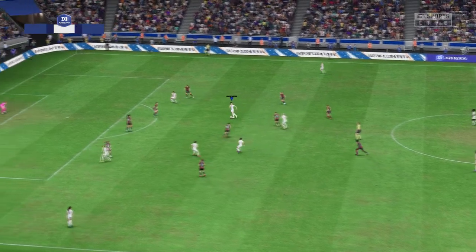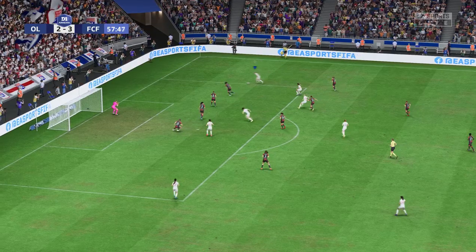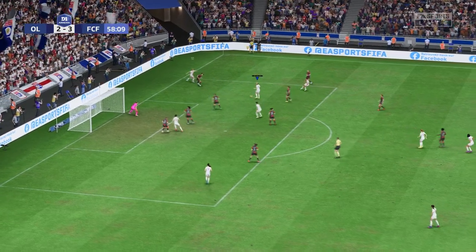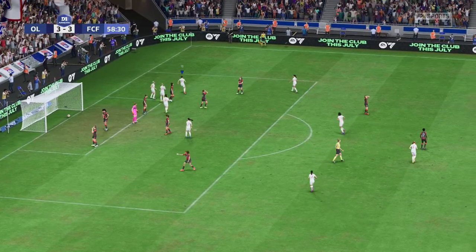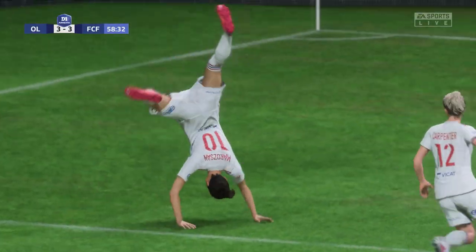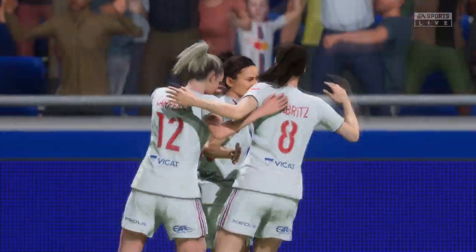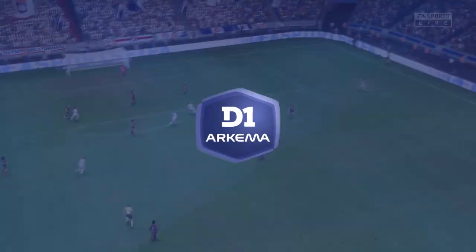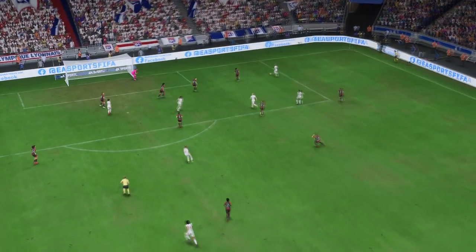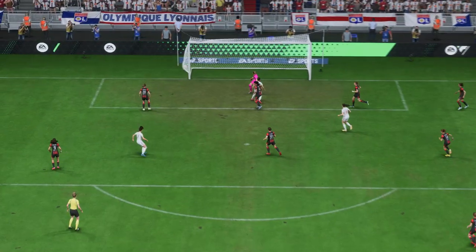Now what can they do from here? Could play it in — well, they get themselves level! Oh, there it is — unbelievable stuff! From two down, they're right back in this. Let's look at this again: great technique, good accuracy, and enough power to beat the keeper. That's an excellent goal.